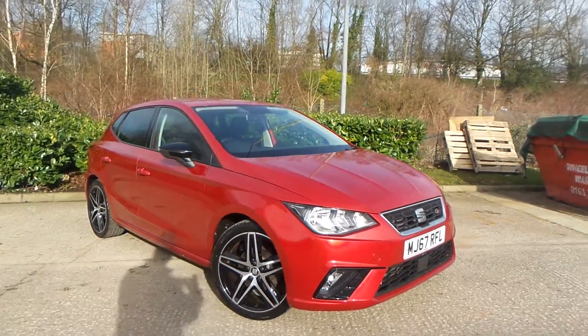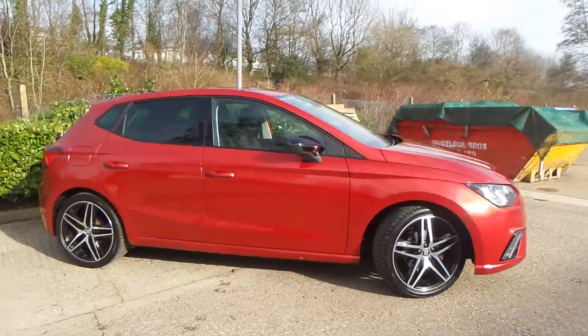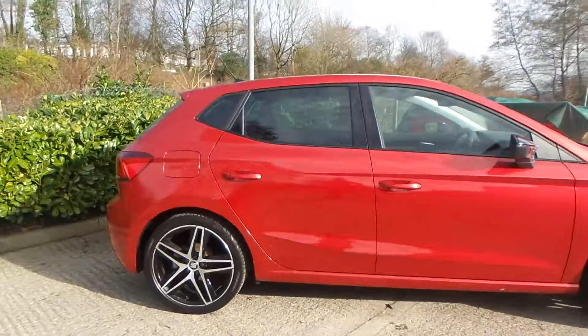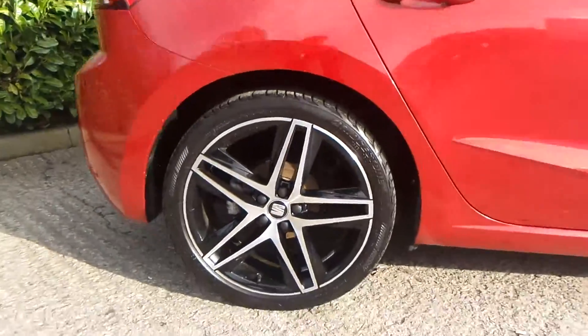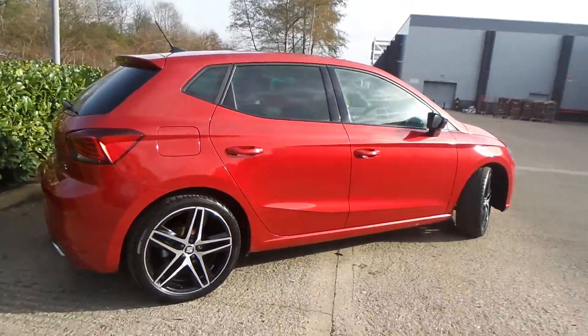Here we have the SEAT Ibiza, 1.0L TSI FR, and as you can see, the vehicle comes with alloy wheels. Really nice car this one.